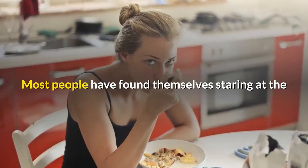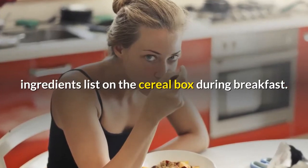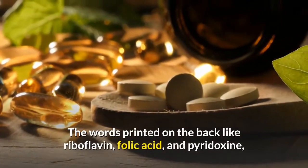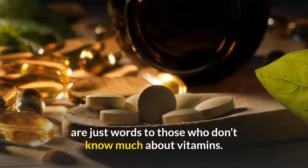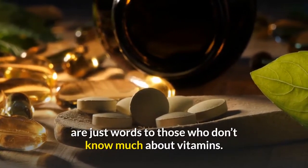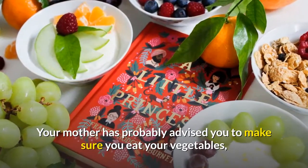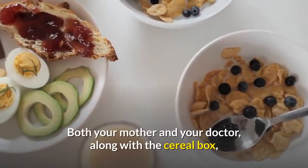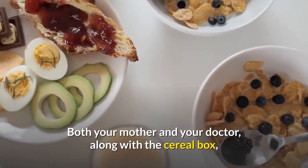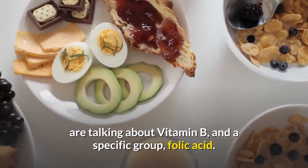Most people have found themselves staring at the ingredients list on the cereal box during breakfast. Words printed on the back like riboflavin, folic acid, and pyridoxine are just words to those who don't know much about vitamins. Your mother has probably advised you to eat your vegetables, and your doctor to maintain a healthy diet. Both your mother and your doctor, along with the cereal box, are talking about vitamin B, and a specific group: folic acid.